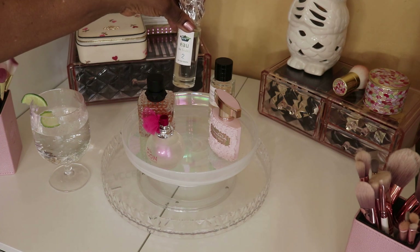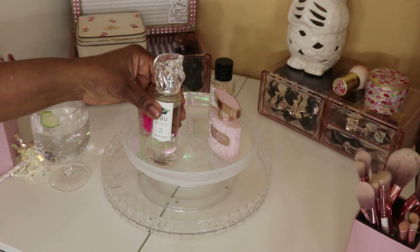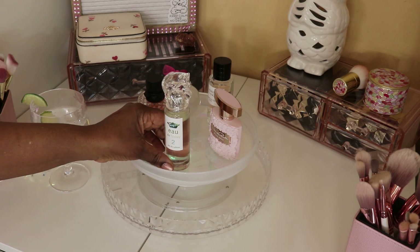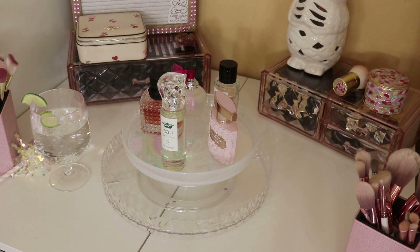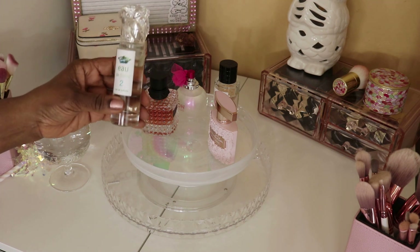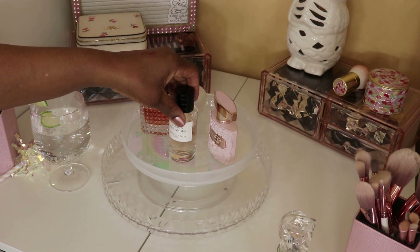The first perfume is Eau de Sicily No. 2 — it's an EDT, so less potent than a perfume. I purchased it at Nordstrom Rack. It starts a little like alcohol, but that dissipates into a lovely green, spring-like, mature woman's scent — not old lady, just mature. I have it on today. I save it for weekends and errands.